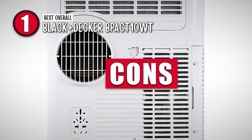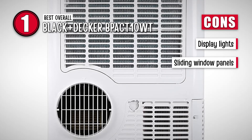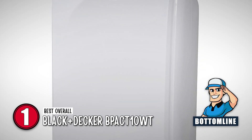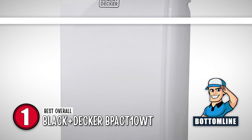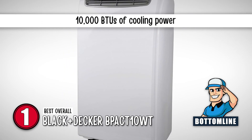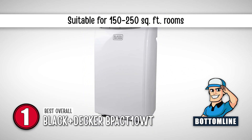However, the unit's bright blue display lights are too bright and the sliding window panels aren't sturdy enough. In summary, the Black & Decker BPAC-T10WT made it to the top of our list because it is the best overall windowless AC, it has 10,000 BTUs of cooling power, and it is suitable for 150 to 250 square feet rooms.